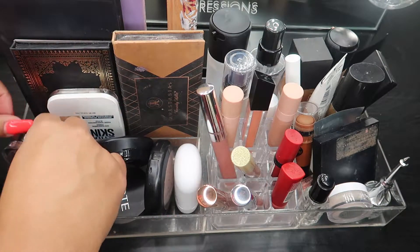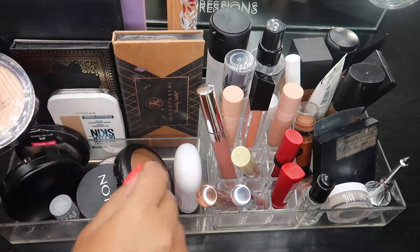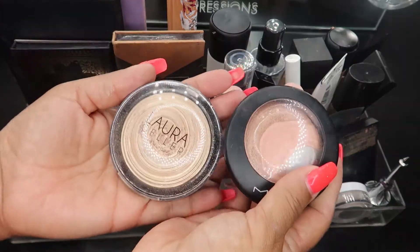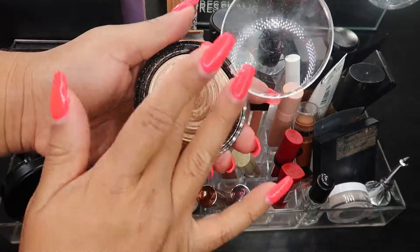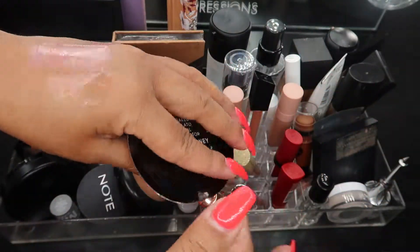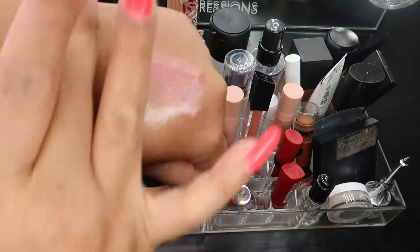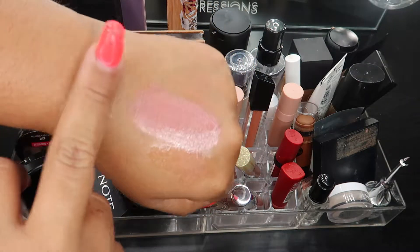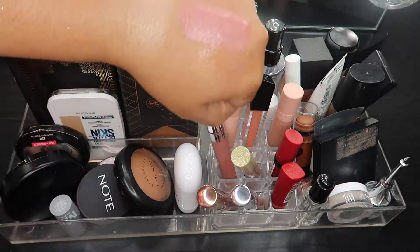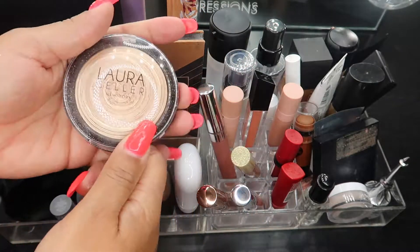Moving on to highlight - I pulled these two last month and I'm going to switch them out. This highlight used to be the talk of everybody when strobing first started getting really popular. It just melts into the skin - it's beautiful. This is Laura Geller Gilded Honey. I got the huge one on QVC and I'm so happy I did. I'm definitely excited to play with this one.